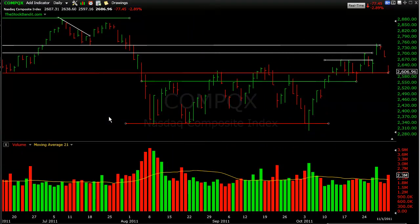Hey there traders, thanks for joining me for this video from thestockbandit.com. The last couple of sessions we've seen this market pull back considerably, and we've seen a couple of big opening gaps that have accompanied that. So the trick is, how do you play this market?